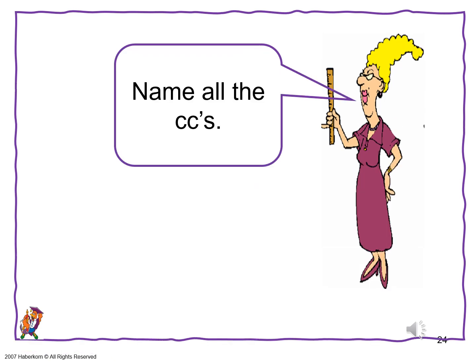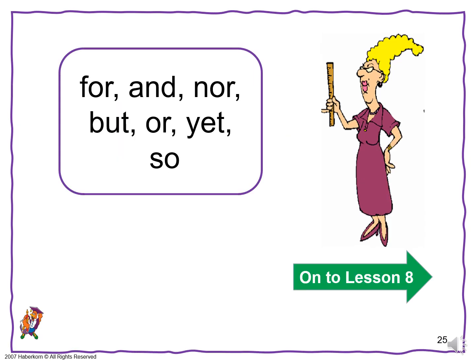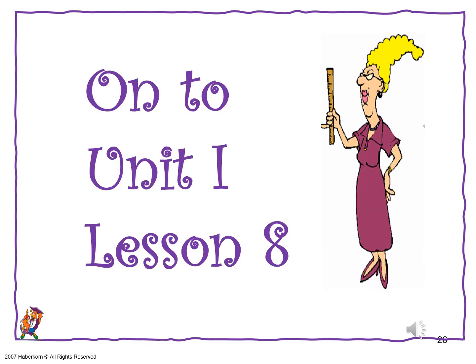Name all the CCs: for, and, nor, but, or, yet, so. On to Lesson 8.